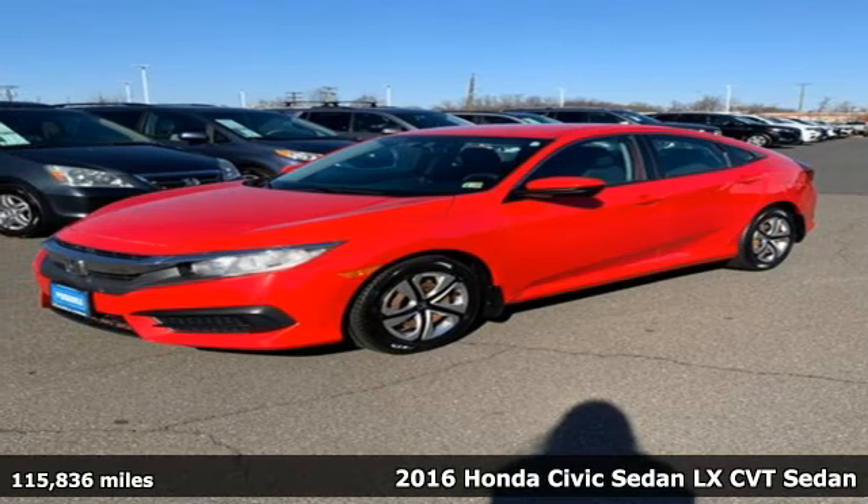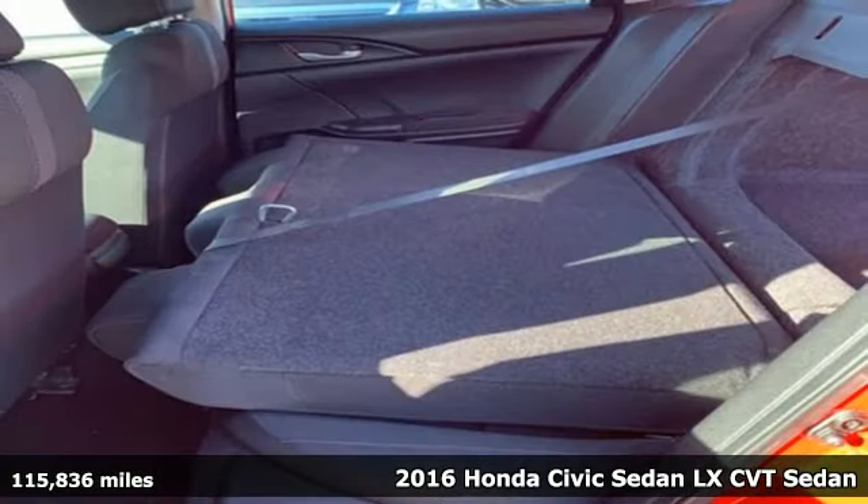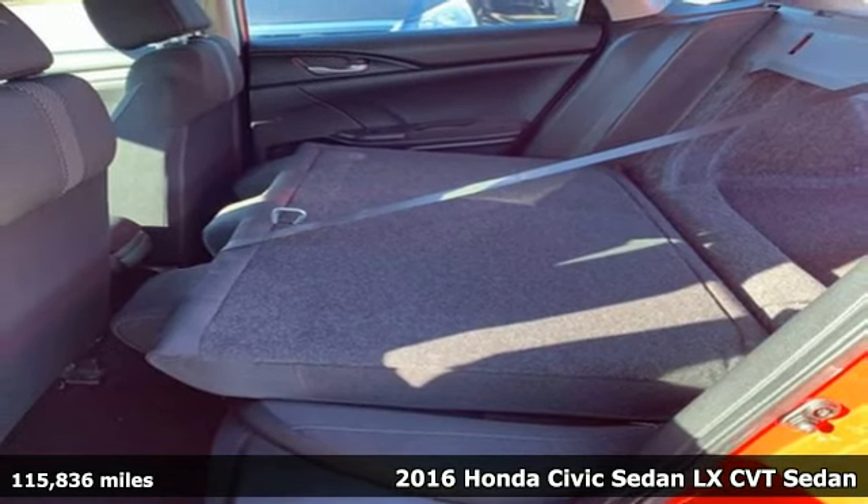Here's a 2016 Honda Civic Sedan. The Civic has a long history of excellence and of constantly moving forward.